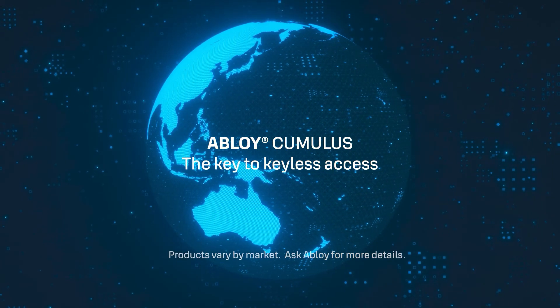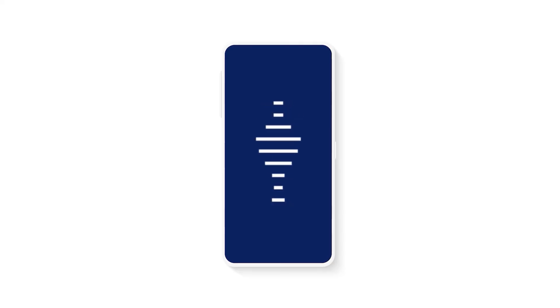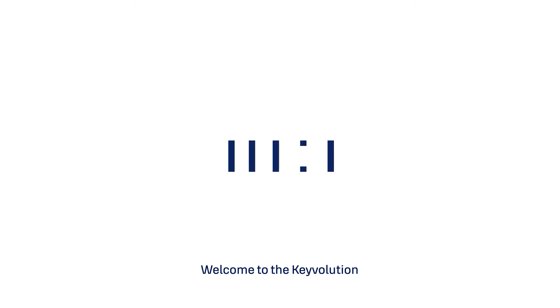Abloy Cumulus. The key to keyless access. Welcome to the key-volution.